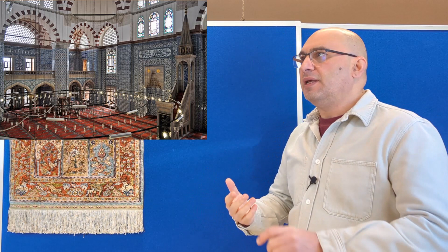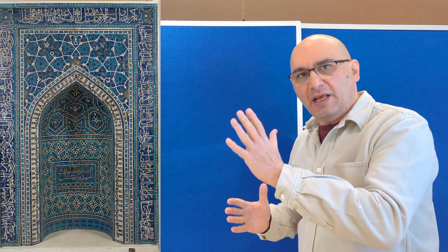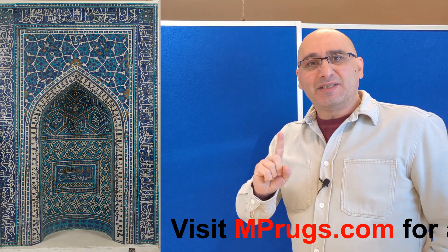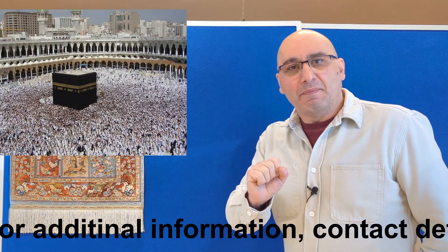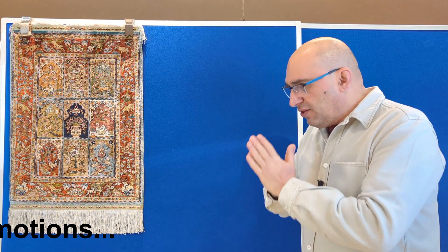The Mihrab design is what you see throughout the Middle East — anywhere there are mosques or religious sites where Muslims would gather. You will find almost like a window that has been carved into a wall. You will often see this in mosques when you look inside, and it looks basically like a window that points towards Mecca.